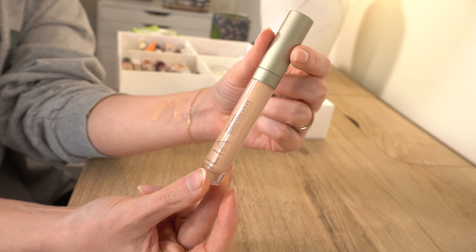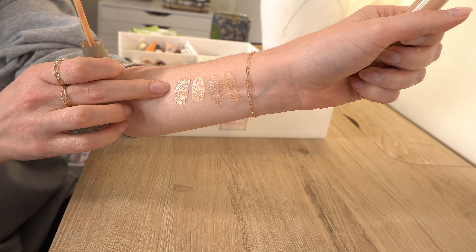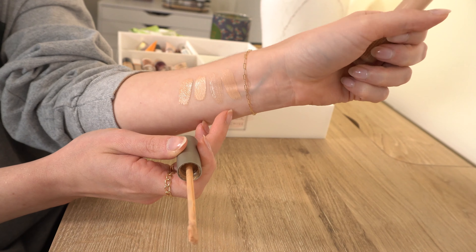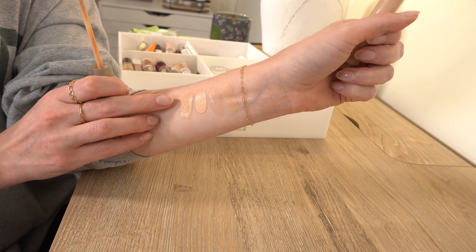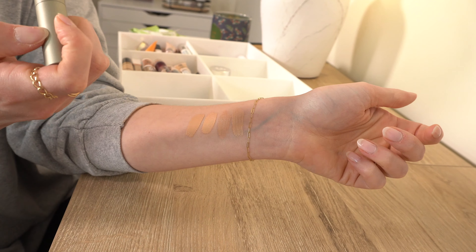Then we have the Ilia True Skin Serum Concealer. I kind of rediscovered this one recently — I got it a while back and forgot about it. I pulled it out and used it again — it's a really beautiful concealer. If you have more mature skin, you might really like this. It gives coverage but is very thin, lightweight, and hydrating. I would choose the Ilia over the Armani Luminous Silk for sure. I wear shade Suma and really like this a lot, especially for lighter makeup days.